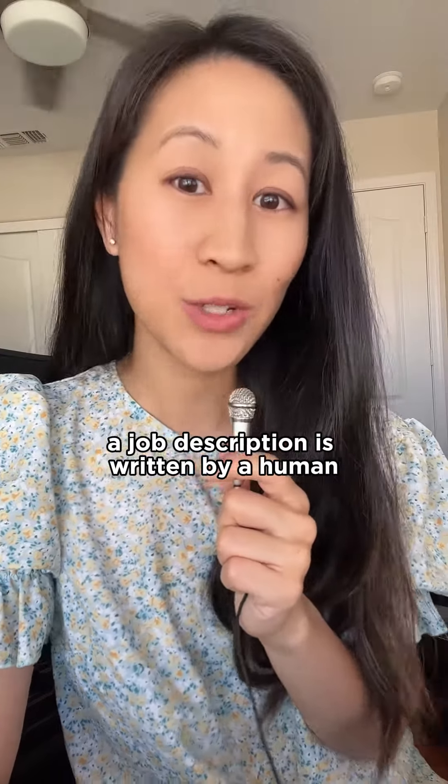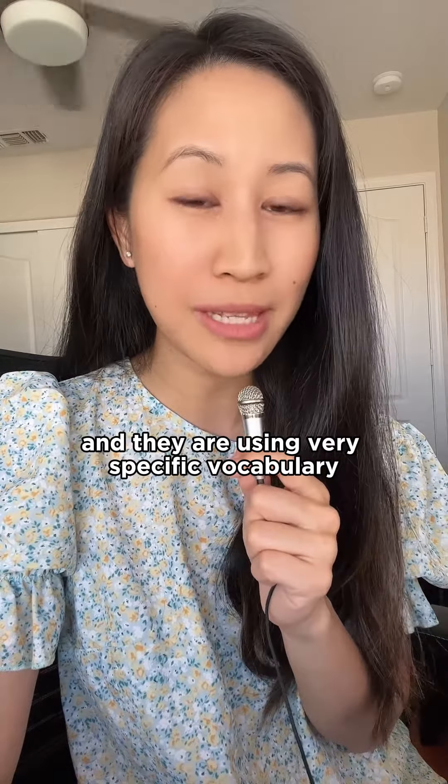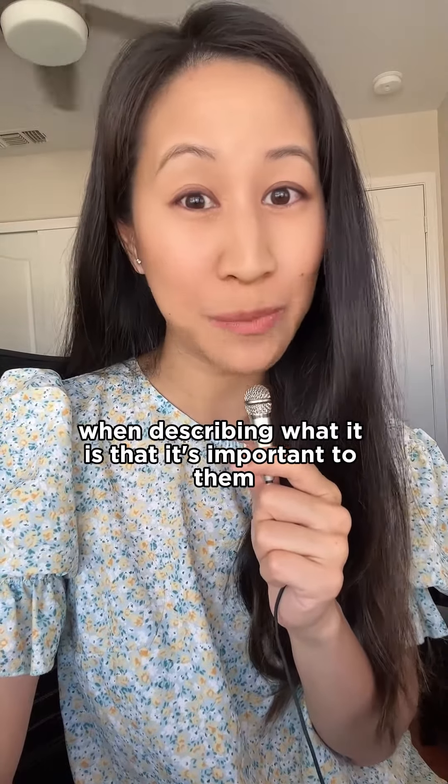At the end of the day, a job description is written by a human, and they're using very specific vocabulary when describing what it is that's important to them.